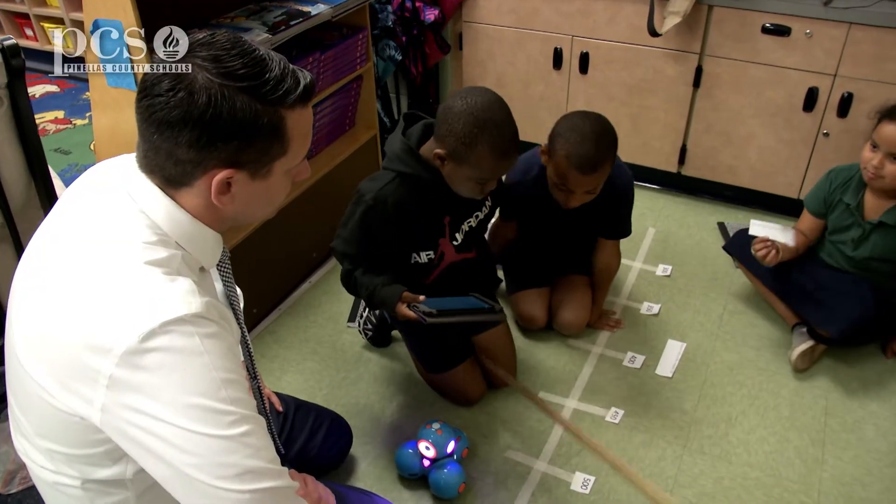I think anytime students are having experiences where their hands are on something and they're having opportunities to talk, their brains are taking in information in multiple ways and in different areas, so it's going to improve the learning that's happening.